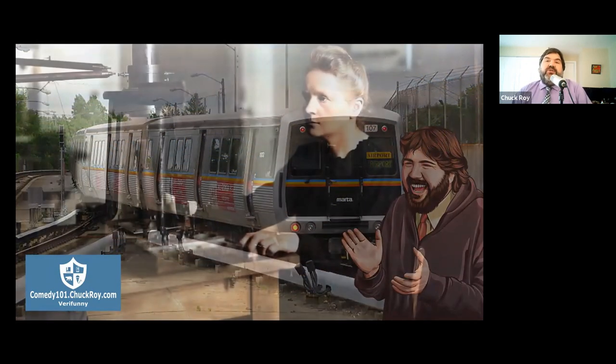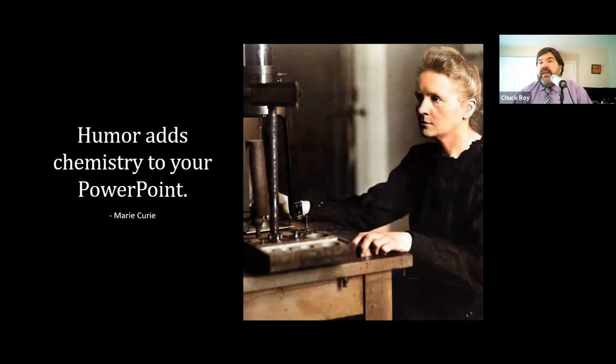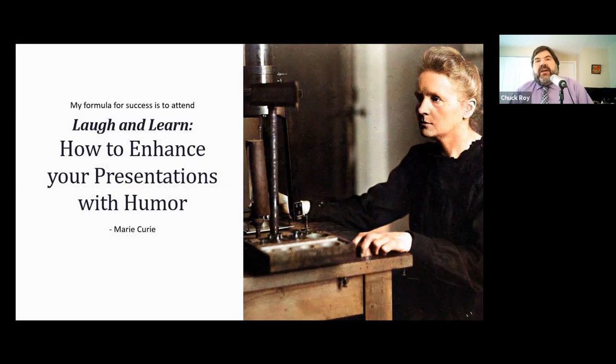The old switcheroo is a way to use funny old photos to get a laugh, like this one here of Marie Curie. We'll just make up a quotation and get a laugh during our presentation — like, remember when she said, 'Humor adds chemistry to your PowerPoint'? And she's famous for saying that. It's on Netflix. She also said that her formula for success is to attend things like a laugh and learn on how to enhance your presentations with humor. She's wicked smart.